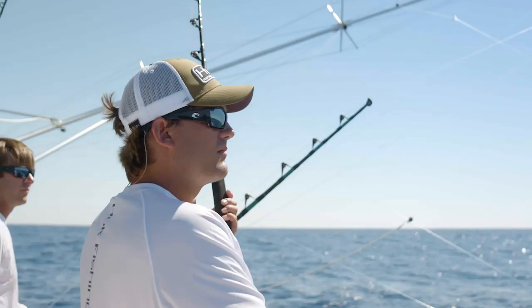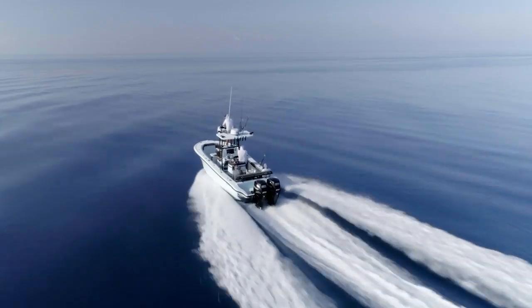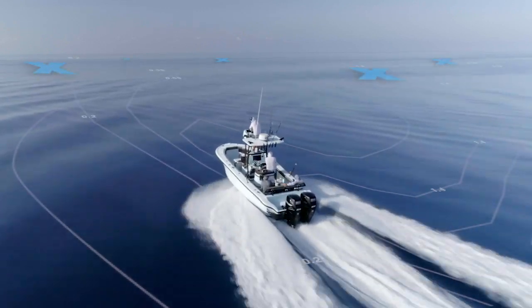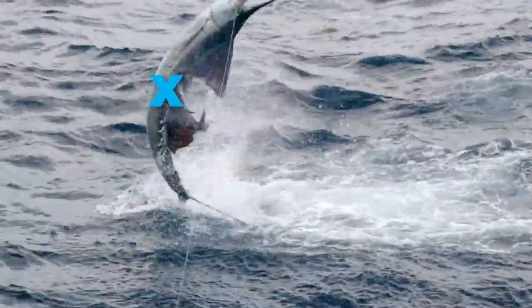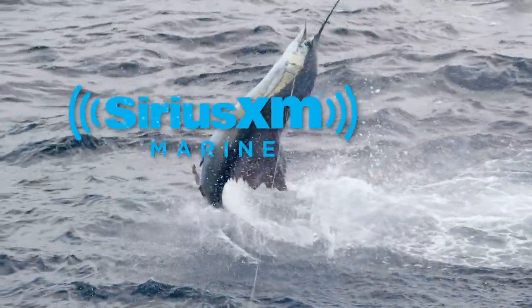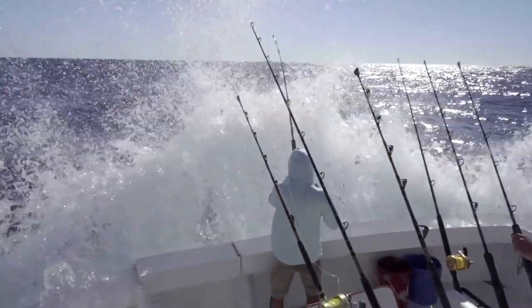We've all had days like this. Wouldn't it be great if there was a better, easier way to find fish? Now there is. Let SiriusXM mark the fishing spots on your multifunction display with a new service that will change the way you fish.